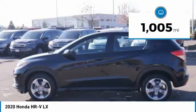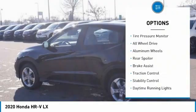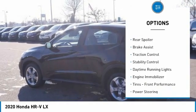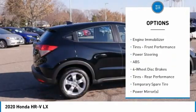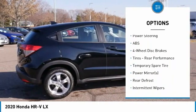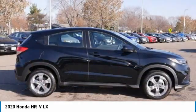This vehicle has less than 2,000 miles. Here are some of this vehicle's great options: tire pressure monitor, all-wheel drive, aluminum wheels, rear spoiler, brake assist, traction control, stability control, daytime running lights, engine immobilizer, tires, front performance.